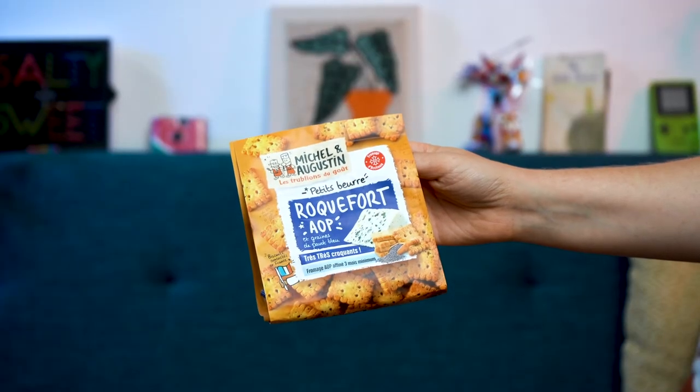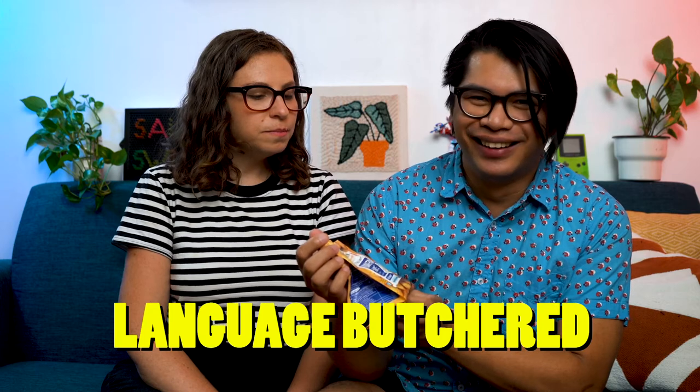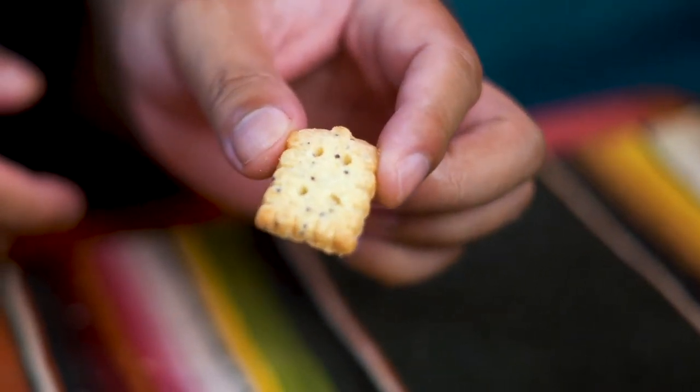Michelle et Agustin, Le Troubillon du Goût — it's Petits Beurre Roquefort. So it's Roquefort cheese crackers. Can we admire this package? It goes into like a nice little tray. It's quite heavy.